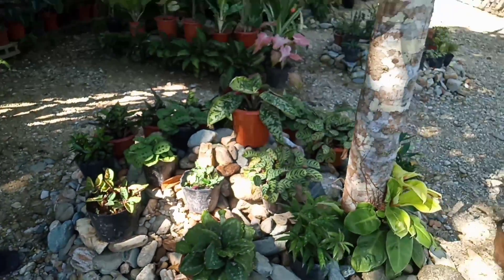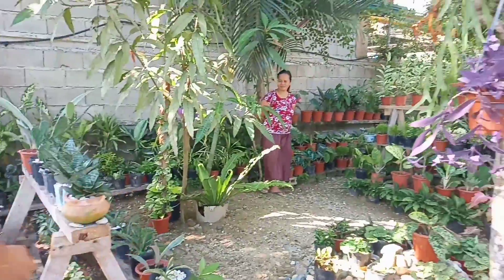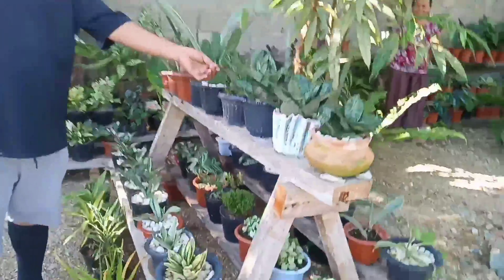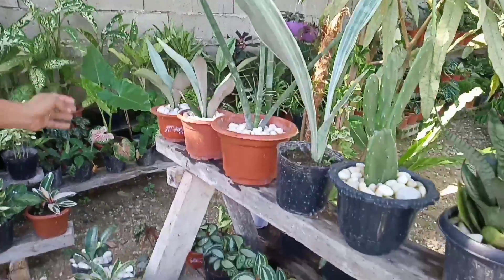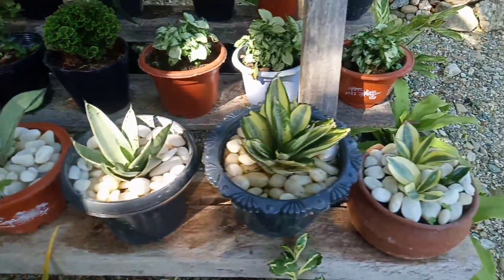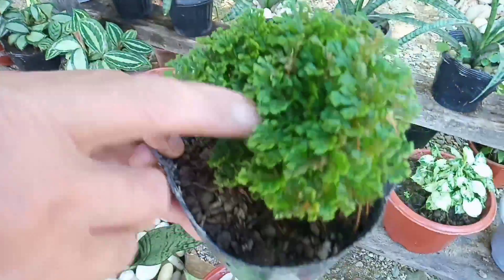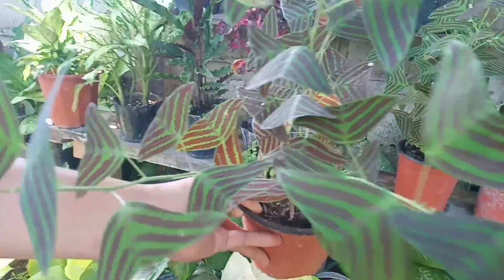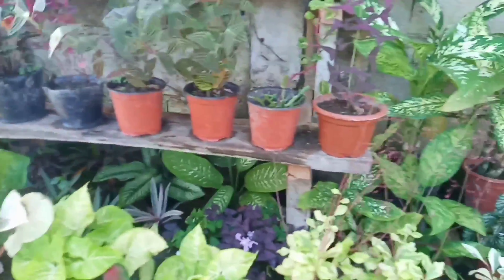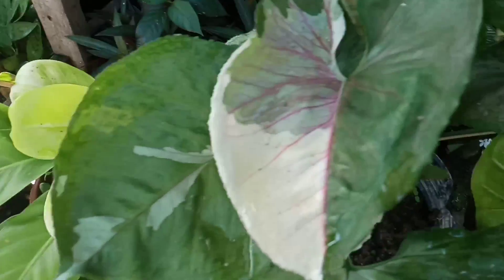Iba din ito. Butterfly — nagbili ako niyan sa Dipolog. Ang ganda-ganda ng kulay ng butterfly dito — violet. Namatay daw yung isa. Iba din itong butterfly. Maraming rare dito. Iba na naman. Pwede ninyong bisitahin ang bahay nila dito sa barangay Kauswagan, Baligian sa Bukidnon del Norte.